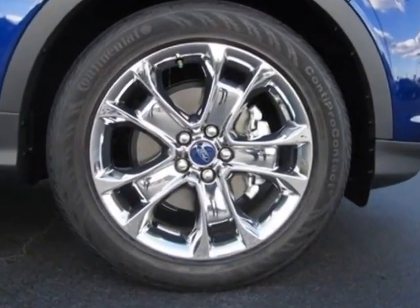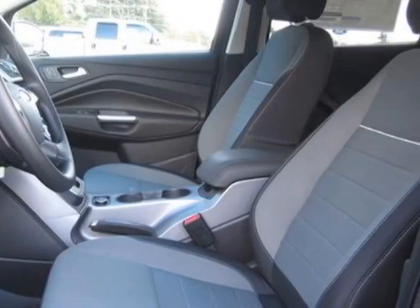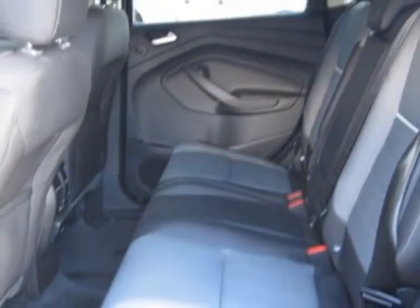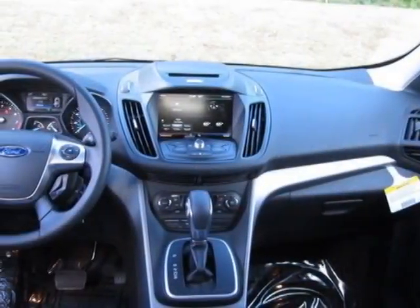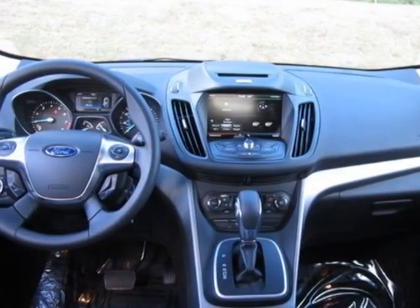Additional options for this vehicle include power locks, steering wheel radio controls, tinted windows, and keyless entry. Call 800-223-6951 or email our friendly sales staff today to schedule a test drive.